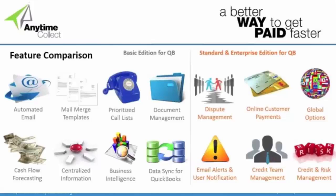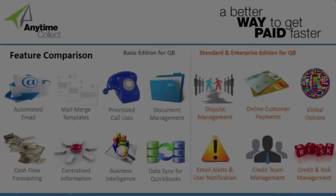For companies looking for something more, our standard and enterprise editions include everything in the basic but also help with dispute management. They enable online customer payments via credit card or ACH. We have global options including multi-currency, multi-ERP, and multi-company support. We are also launching multilingual support — the languages we'll be supporting are English US, British English, Hebrew, Spanish, and Portuguese, with others slated for release later this year. We also offer email alerts, user notifications, credit team management, and credit risk management.